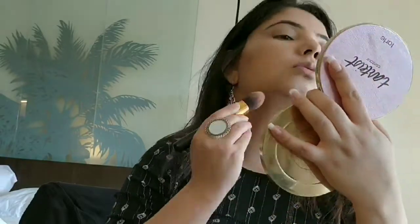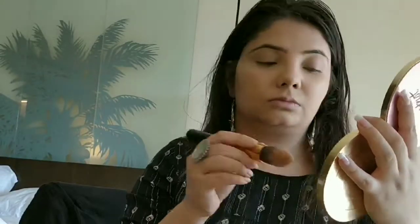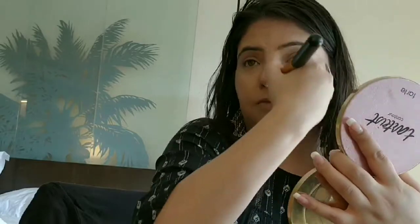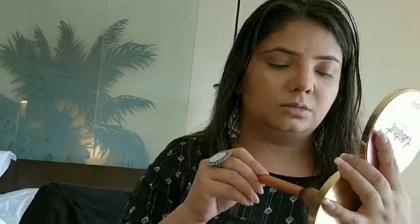Now I'm contouring my face with the Star Artist contour palette. This palette is really amazing — if you don't want to carry a lot of things with you, you can just carry this palette. You can create a whole smokey eye look with this palette. I really love it.